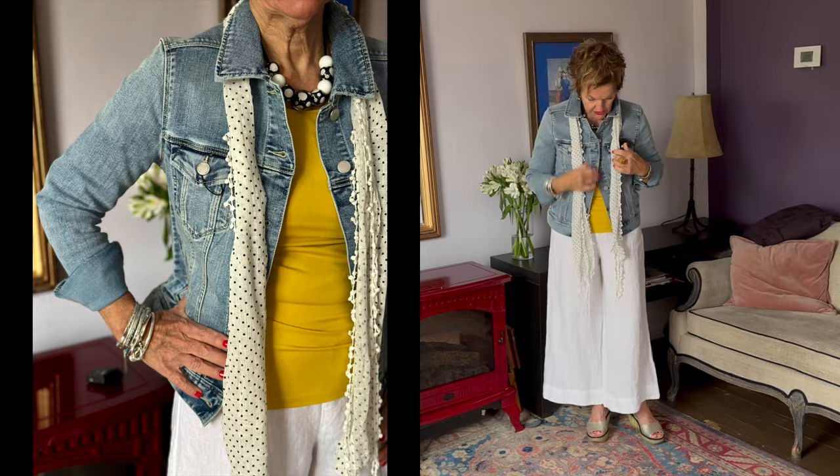Lots of pockets — side pockets, pockets here, pockets here. Great little color, and I love the buttons too. I styled it with a yellow scoop top from Lucia & Bean. We've had those in the store just for a few weeks and they're fantastic. I love the color combination.